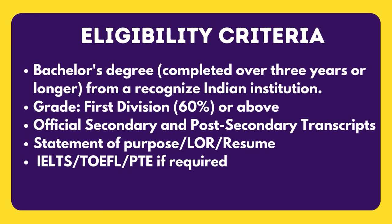Now let's talk about the eligibility criteria for all of these universities. The student needs to score 65% and above in their bachelor's degree, along with official transcripts, LOR, SOP, resume, and when it comes to the English proficiency examination, the student needs to score an IELTS band ranging from 6 to 7.